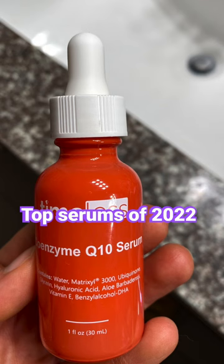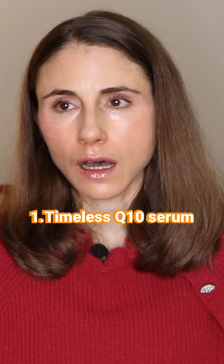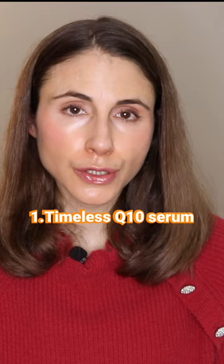Here are my top serums from 2022. Timeless CoQ10 Serum. It's an antioxidant, so it can help in reducing oxidative stress. But it also has Trixyl 3000 — those are two peptides. Allegedly, it stimulates collagen repair pathways.